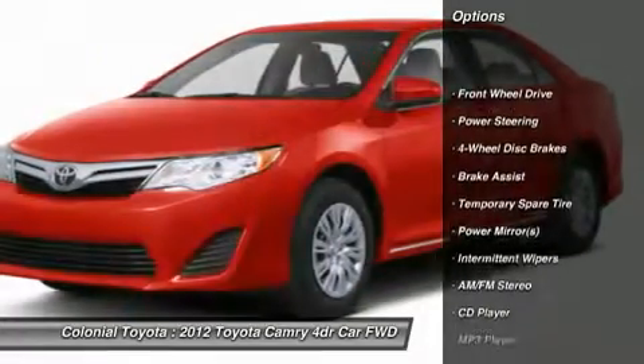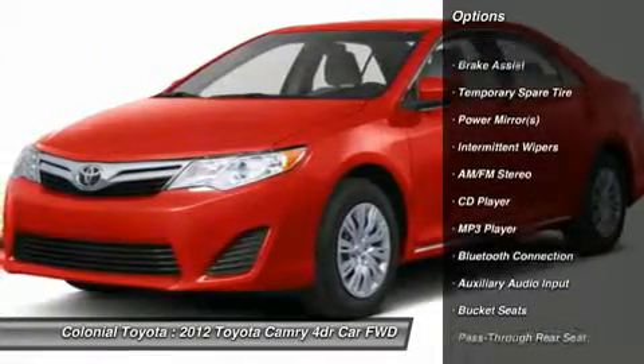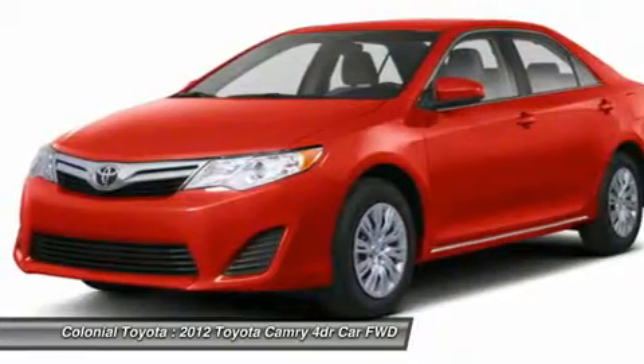Stability control, traction control, anti-lock braking system, power steering, adjustable steering wheel, four-wheel disc brakes.